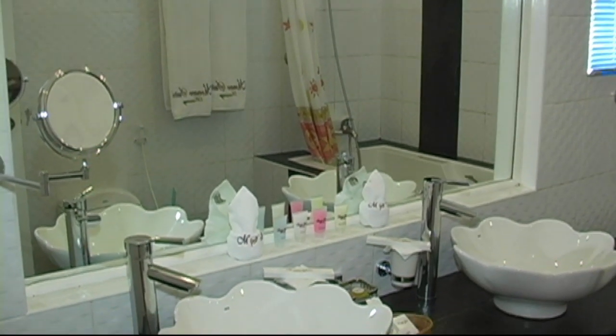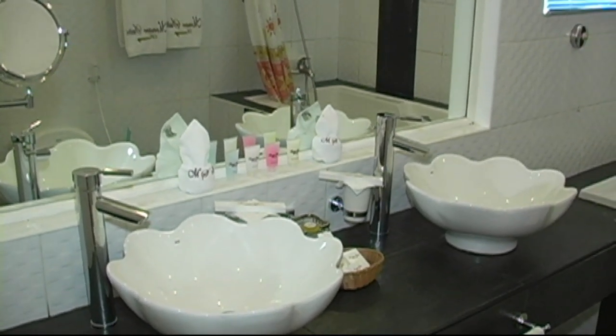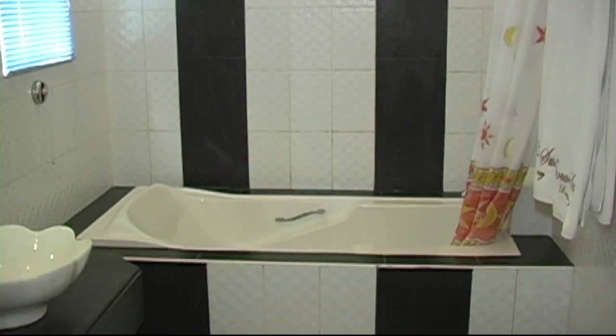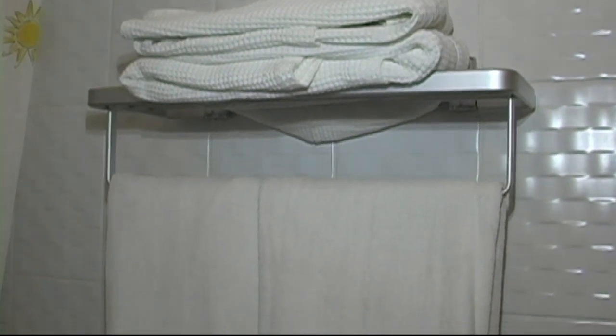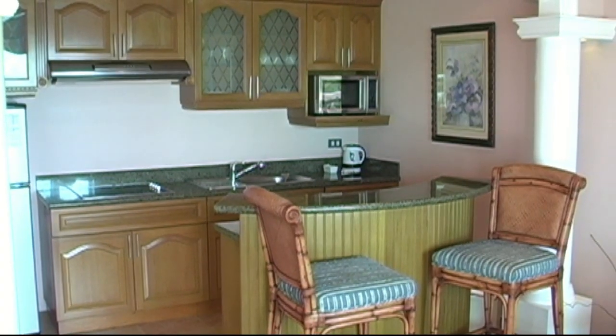Here we're looking at the bathroom with his and her sinks, a beautiful vanity mirror, large shower and tub — all tiled. Here we see bathrobes, and all the units come with monogrammed towels. It's going to be hard to steal those towels, by the way.